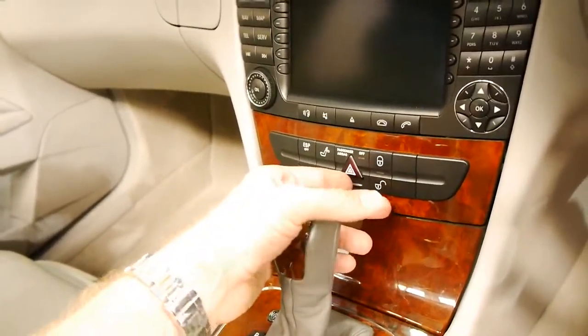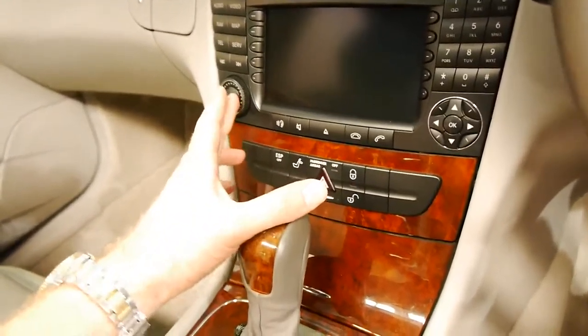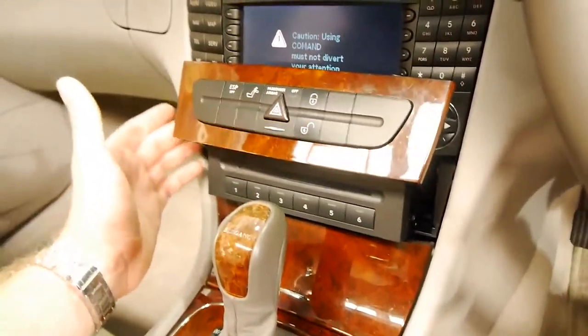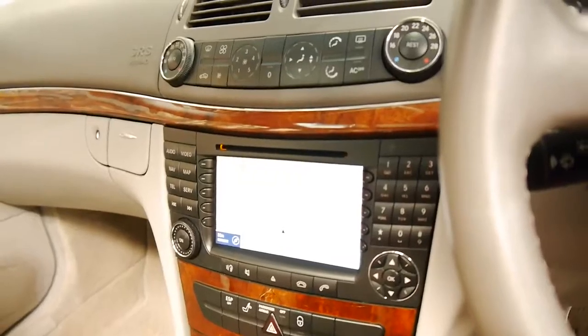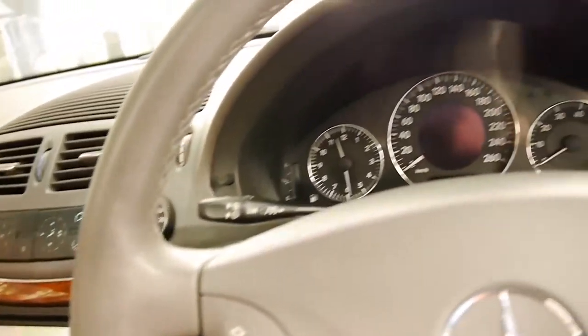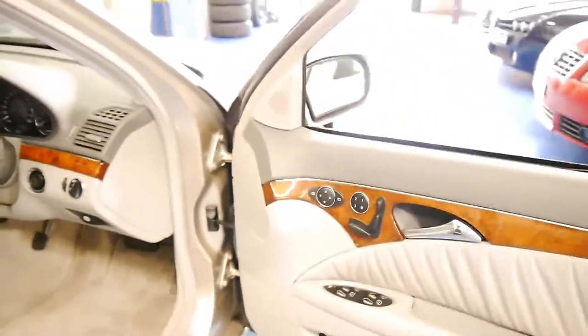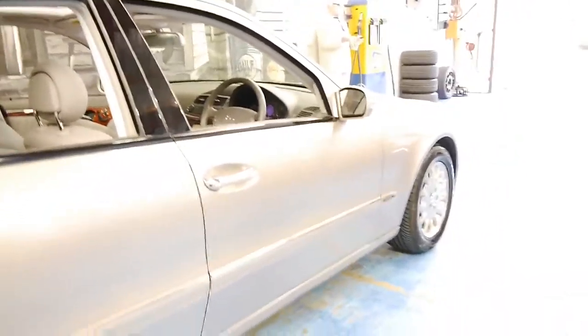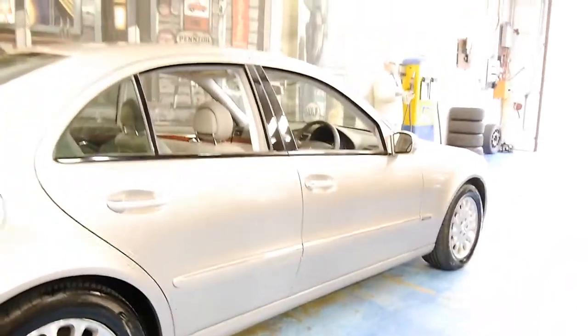These E320s came with a six-stacker system and navigation, and this car has a perfect Mercedes-Benz dealership service history from brand new. Memory electric seats on the driver's and passenger side, a sunroof, front and rear parking sensors, and the Elegance came with these very nice alloy wheels as well.